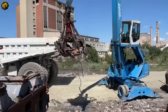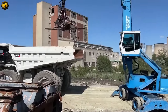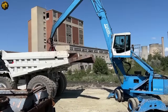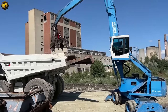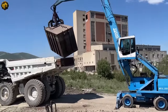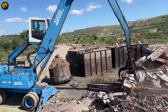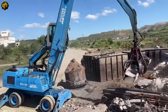This high-performance material handler is designed for challenging industrial tasks, making it a perfect choice for demanding demolition projects. With its extensive reach, high load capacity, and precision handling, the MHL 350 is a true star. Watch as it efficiently loads scrap metal, its hydraulic arm effortlessly swinging and placing the material into the waiting truck. Its operator's cabin offers a panoramic view, ensuring precise operation and maximum safety.